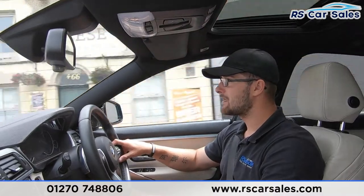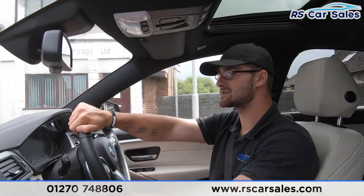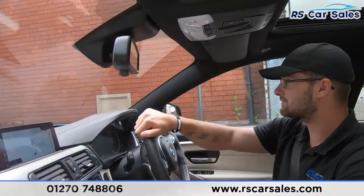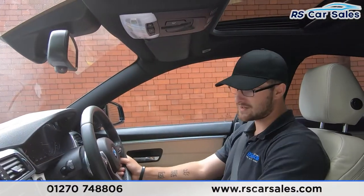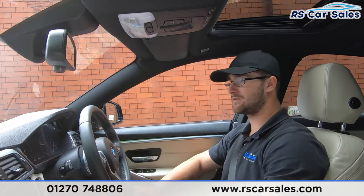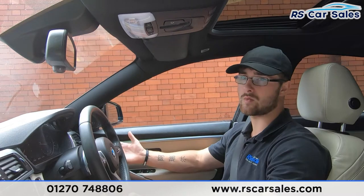Coming up to the industrial estate, I'm going to perform an emergency stop straight into reverse to show the brakes work exactly as expected, and you'll see the reversing camera pop up in the centre. Pulling in now — emergency stop in three, two, one — firing onto the brakes, straight into reverse, no issues whatsoever. You can see the rear camera in the centre as well as the front and rear parking sensors. Back into drive, no issues whatsoever.